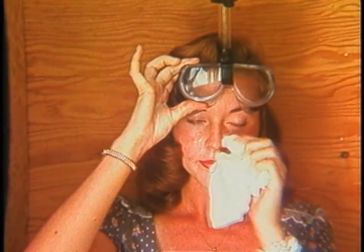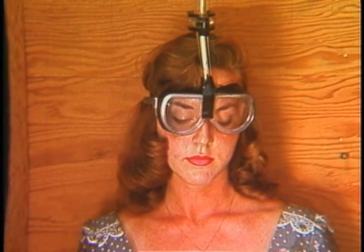In special smog chambers at Riverside, volunteers show the effects of artificially produced smog. A major concern is the effect on agriculture.